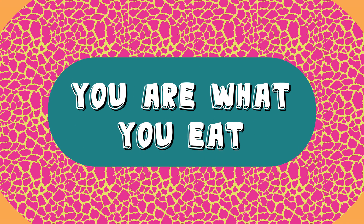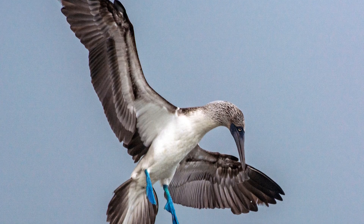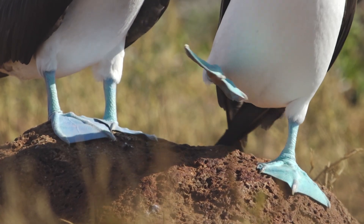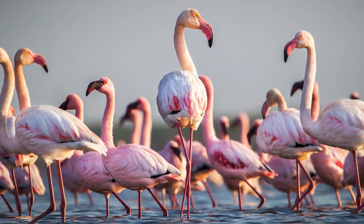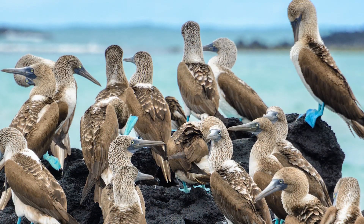You are what you eat! When we're talking birds, the wings usually get all the hype, but check out those feet! Those ice blue stompers make quite the impact when it comes to showing off each booby's individuality. Similar to how flamingos get their trademark pink from the shrimp they eat, the booby gets their colour from their diet too.